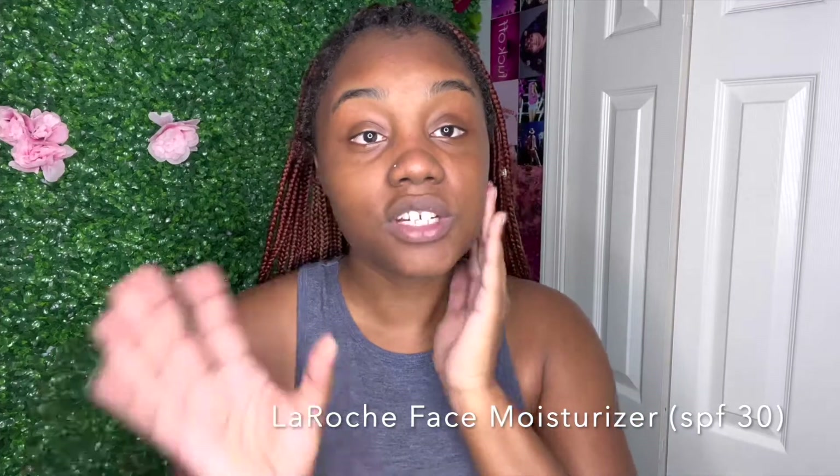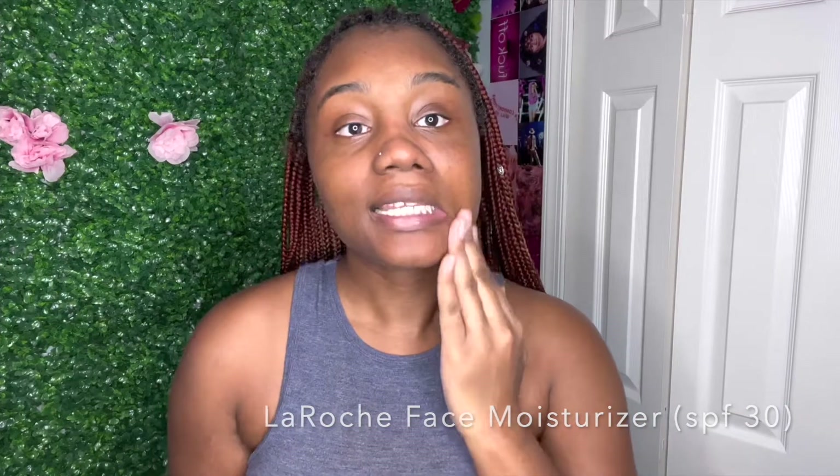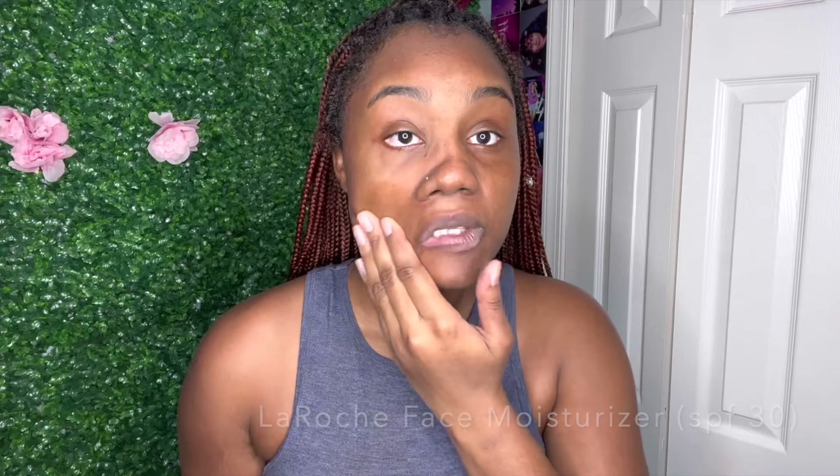I usually use two hands but I'm doing content. I got this with a gift card at Ulta, so I was just like, let me get this. So that's my skin — I have to hydrate these braids.